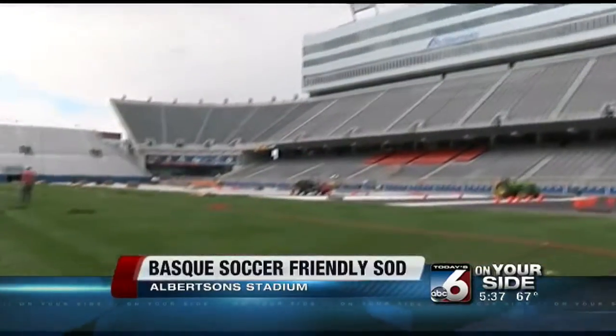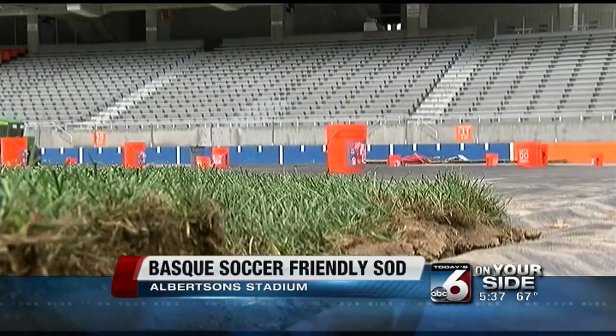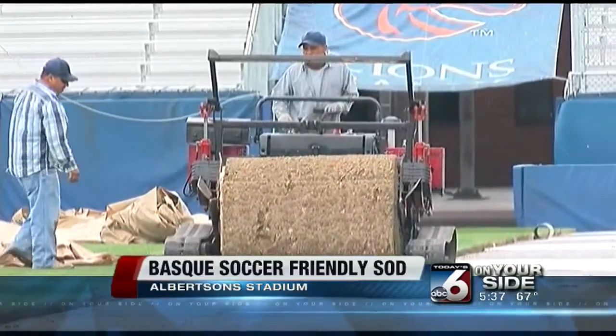The field at Albertson Stadium is in its final stage of metamorphosis, from our beloved blue turf to green sod. It's all part of the preparations for the Basque Soccer Friendly next weekend. Crews are rolling out specially grown sections of Kentucky bluegrass that will hold up to the heavy trafficking of a soccer game.